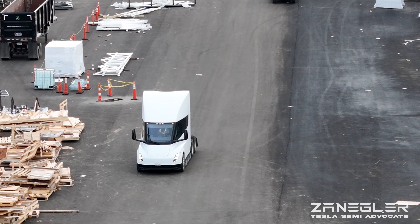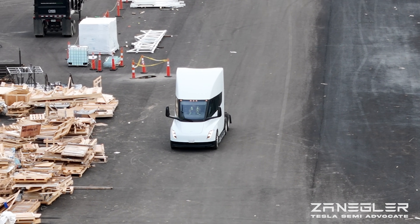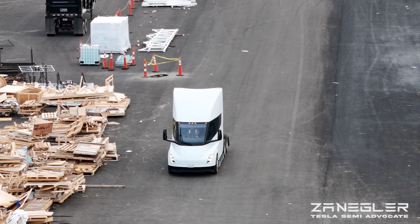Welcome! This is Zengler, the Tesla Semi Advocate, bringing you a video entitled Tesla Semi Strong.